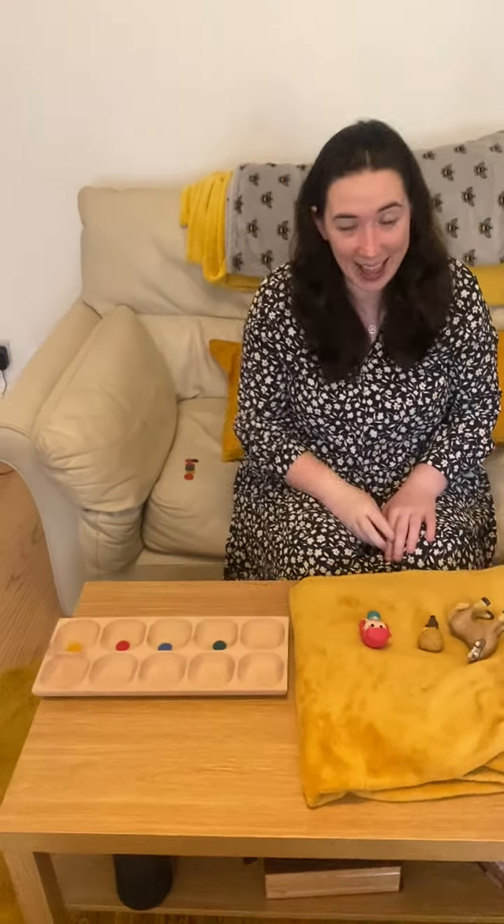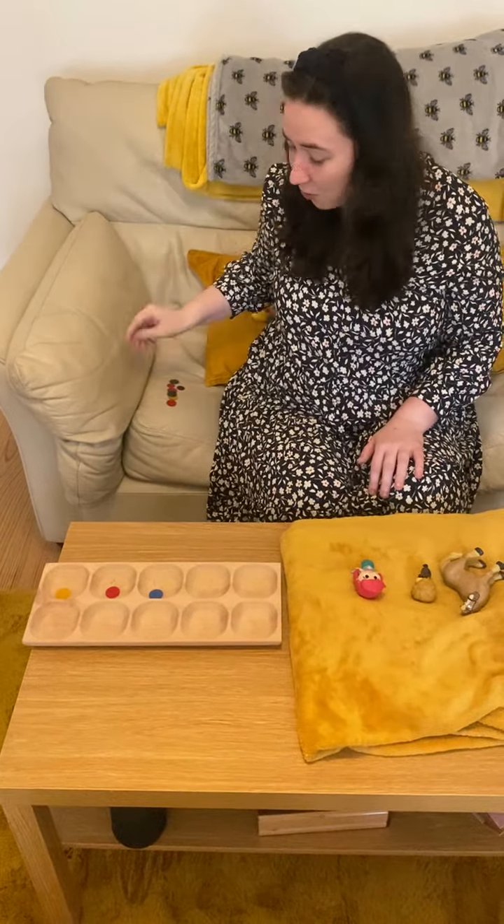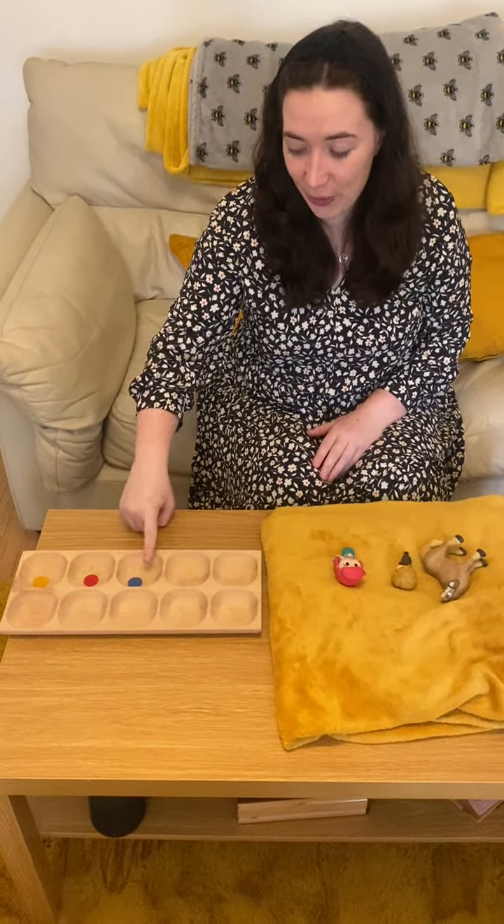There are four in the bed and the little one said roll over, roll over, so they all rolled over and one fell out. It's behind me — take it away. Three. 3 plus 7 make 10.